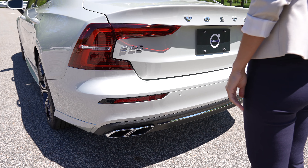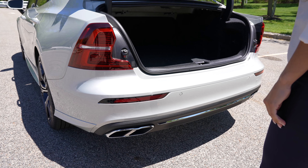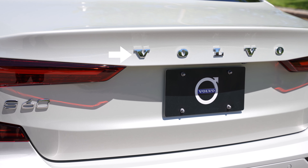With the key fob on you, simply kick your foot under the bumper in a steady in-and-out motion. Aim for the center-left parking sensor, or the first V of the Volvo lettering.